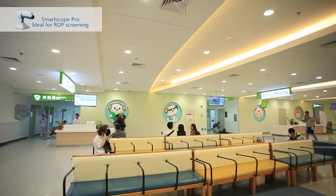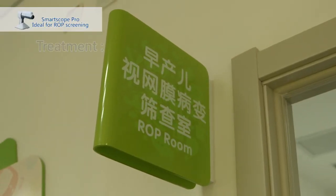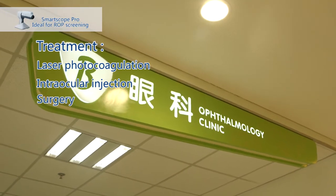Further suggestions will be prescribed for treatment, including laser photocoagulation, intraocular injection, and surgery.